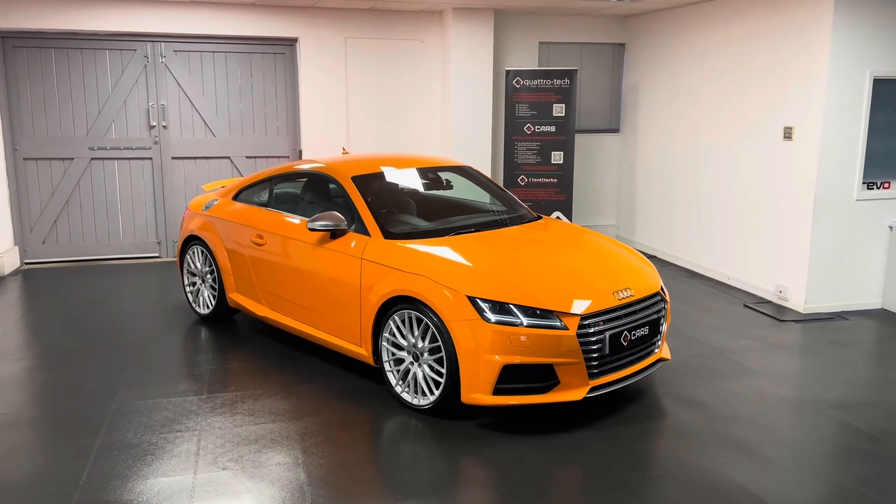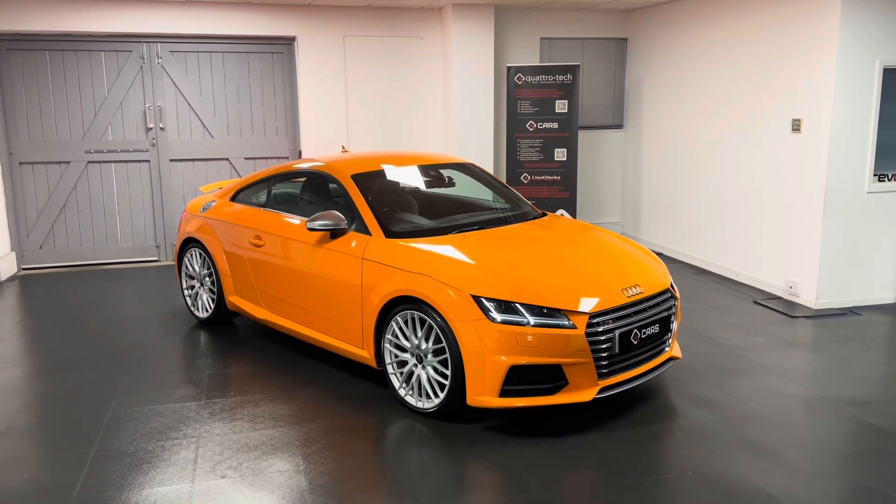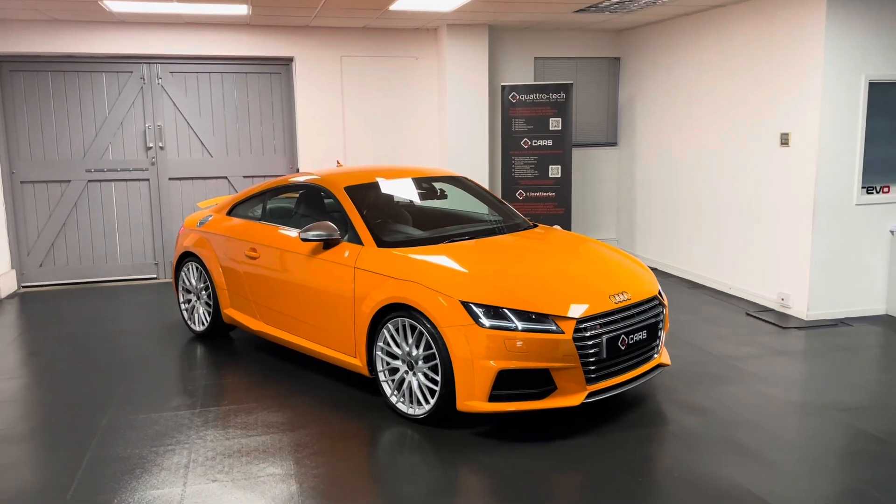Hello and welcome to a walk-around video from us here at Quattro Tech Cars. During this video we're going to be taking a look around this really exciting TTS we've just purchased directly from the previous owner.